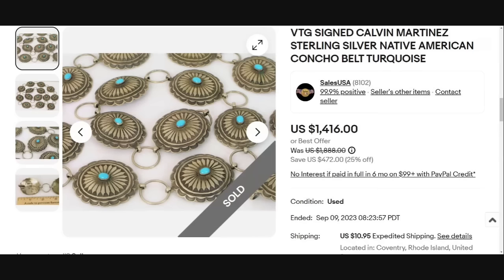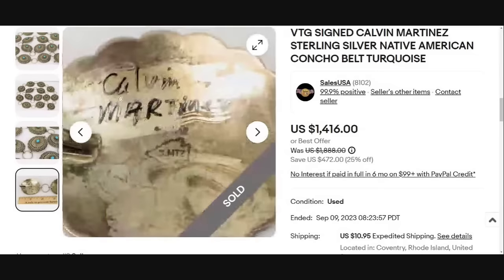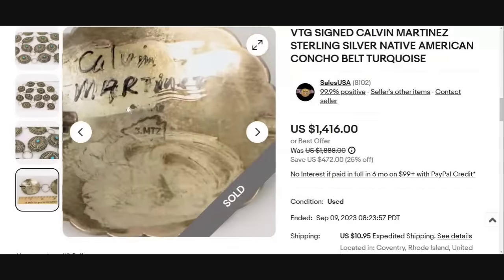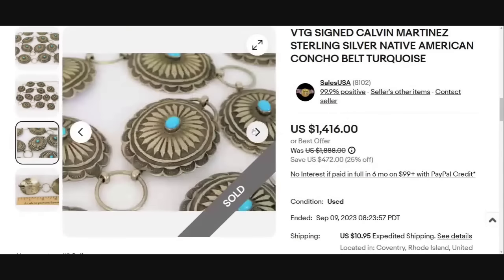I told you I wanted to show you different types of things, because there are so many. This is a vintage signed Calvin Martinez sterling silver Native American concho belt with sterling and turquoise, sold for $1,416. You can see it says Calvin Martinez in Sharpie, but underneath it you see the arrowhead and the CMTZ — his maker's mark — along with Sterling right above it. That is how you would identify it. Great sale at almost $1,500 for a belt.